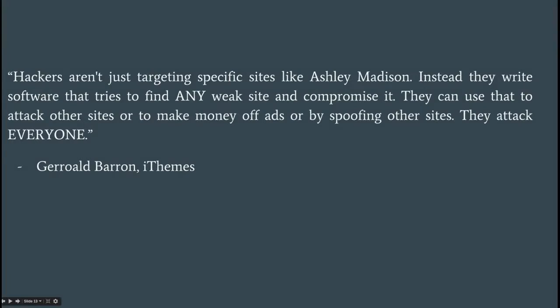Here's a quote from an iThemes support rep: 'Hackers aren't just targeting specific sites like Ashley Madison. Instead, they write software that tries to find any weak site and compromise it. They can use that to attack other sites or to make money off ads or by spoofing other sites.' A lot of your clients will say, 'Nobody's going to want to hack me.' The answer is: you're right, they don't want to hack you — they want to hack your site.